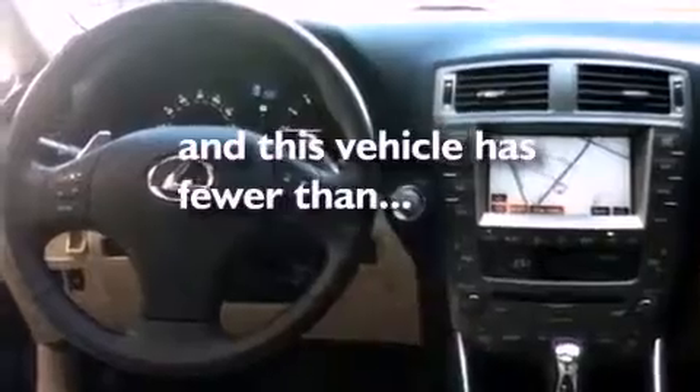Direct injection, 18-inch alloy wheels, a low-tire pressure indicator, cruise control, and this vehicle has fewer than 41,000 miles on the odometer.